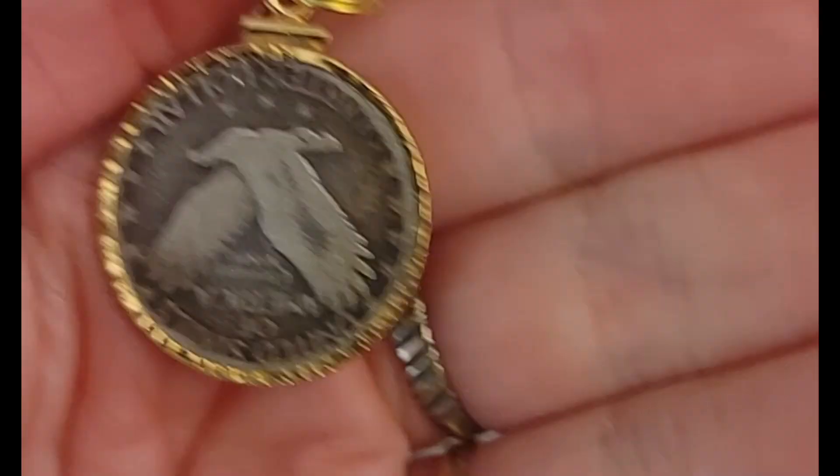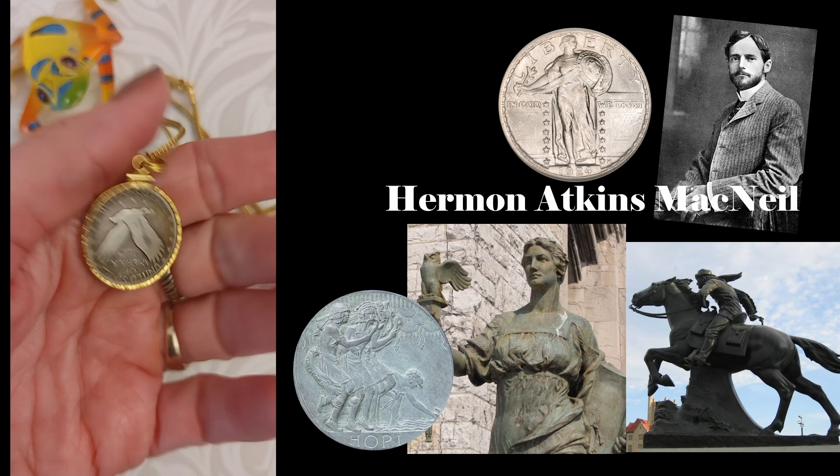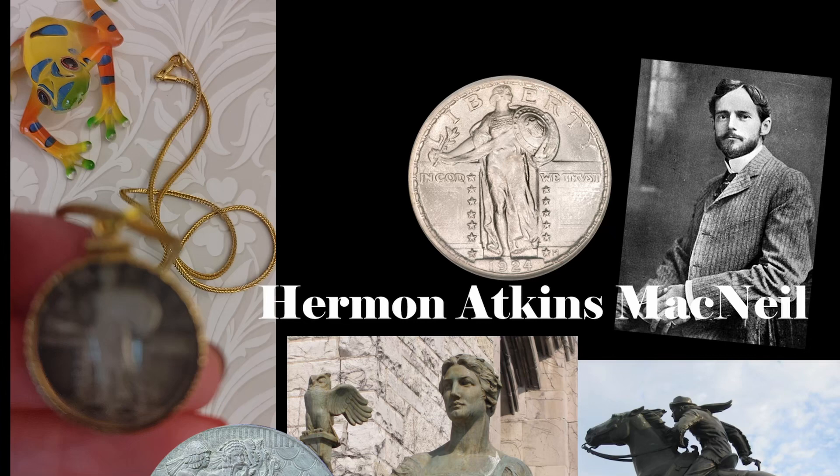This is a Standing Liberty coin pendant necklace. The coin is a .900 silver quarter dollar with Lady Liberty looking over her left shoulder. She is wearing chain mail beneath her robes, looking toward her shield and away from an olive branch. The design was created by Herman Atkins MacNeil in 1916 as World War I raged on. In this coin, Lady Liberty looks forward to defend peace even at the cost of battle. The design was on the U.S. quarter from 1917 until 1930.